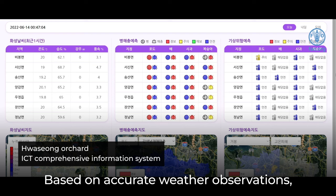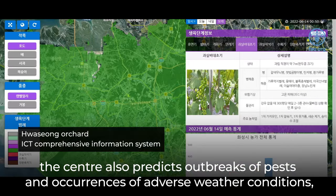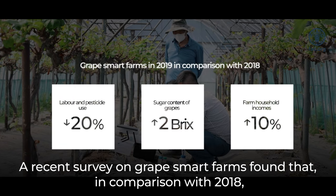Based on accurate weather observations, the center also predicts outbreaks of pests and occurrences of adverse weather conditions, and sends the information to each farm.